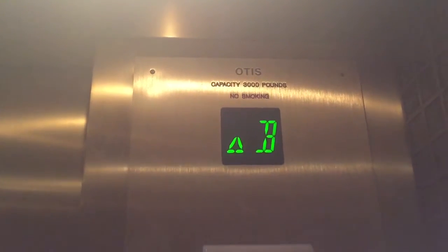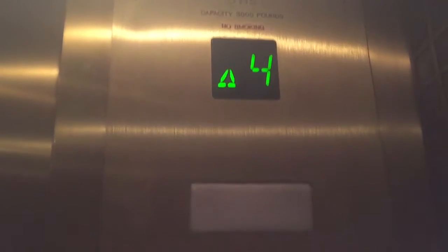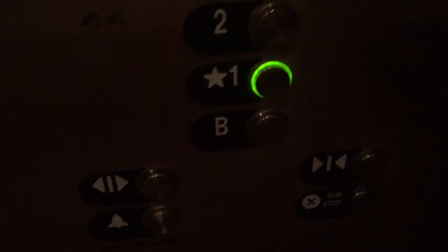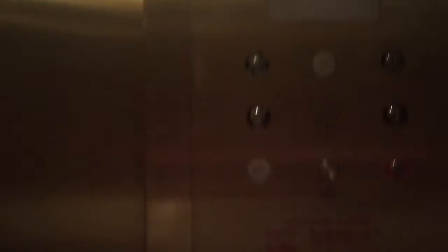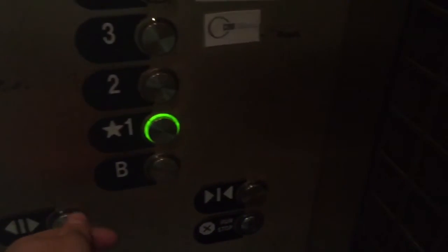Going up. Which floor did you like? Five — you need a code for that. Four. Going up. Going down. Going down. First floor, thank you. Four? Yeah, okay. Going down.